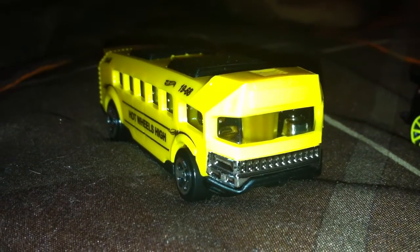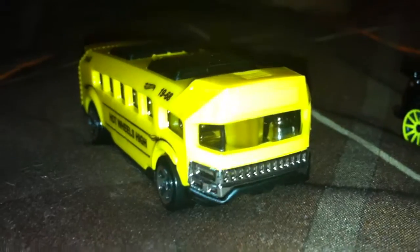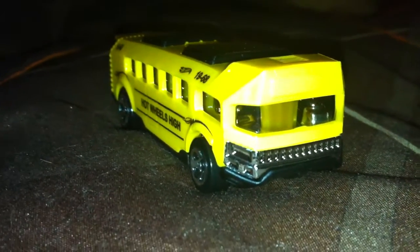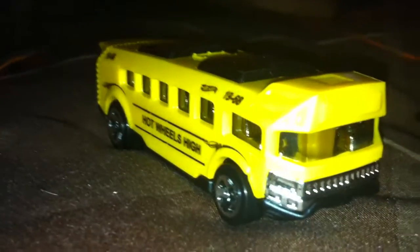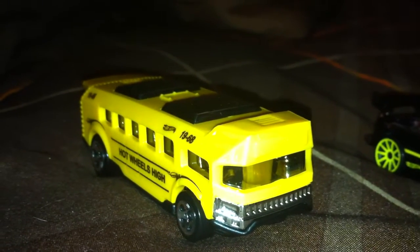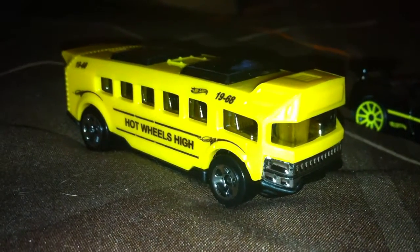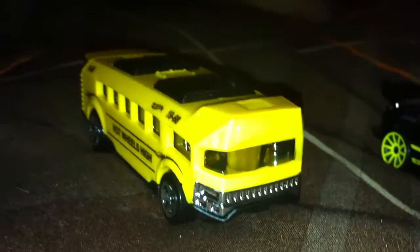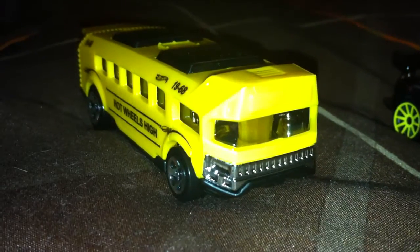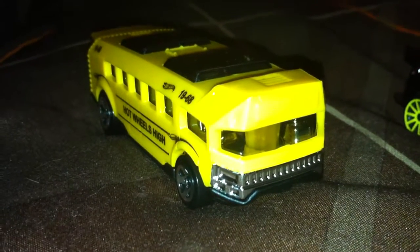Hey YouTubers, this is CJ Hot Wheels once again with a new video. Got some P-case cars — that's right, five new Hot Wheels P-case cars. The cards were trashed so I had to open all five of them. These cars have yet to hit any of the big chain stores like Walmart, Target, Toys R Us, or Kmart — they're not even supposed to be out until next month, but I got them early at Publix.